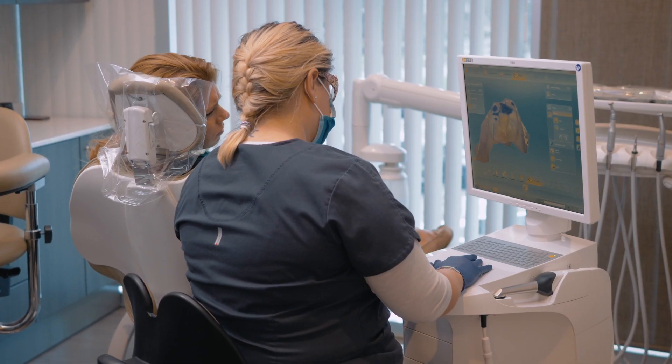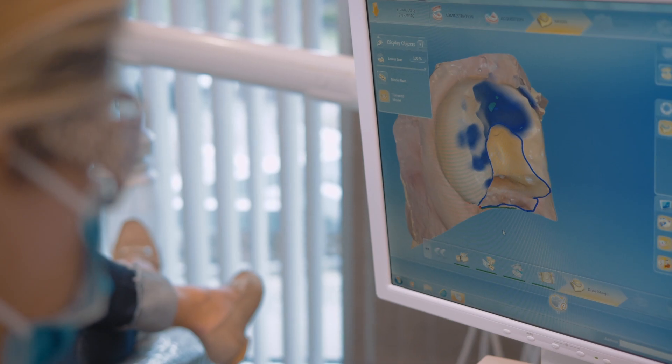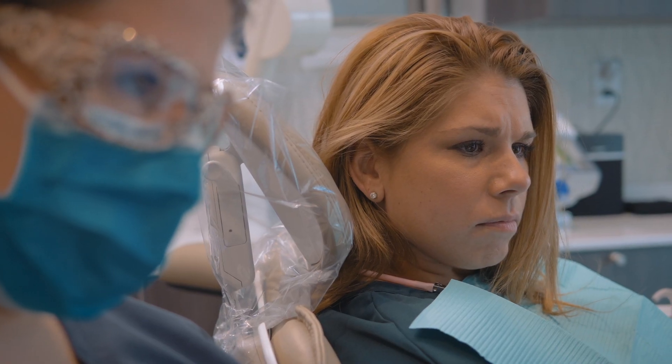One of the unexpected benefits of CEREC is actually the patient education. Sometimes the patients will look at their teeth and they'll say, well, what about that tooth? Why aren't we actually crowning that tooth too? So sometimes the patients are actually committing to more treatment because they can see it visually.